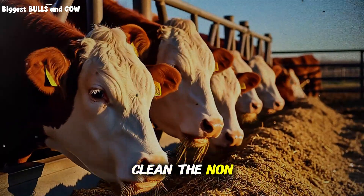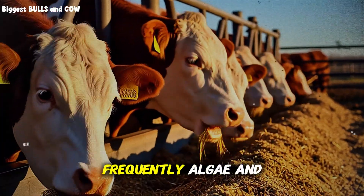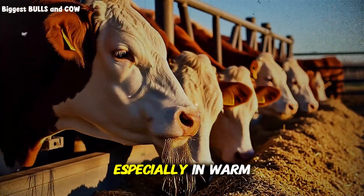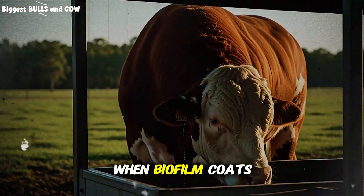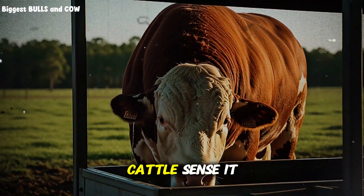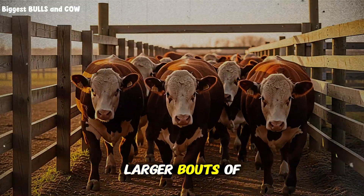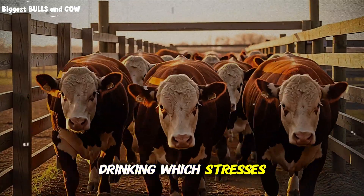Clean — the non-negotiable: scrub troughs frequently. Algae and slime build faster than you think, especially in warm weather. When biofilm coats the surface, cattle sense it, reduce visits, and shift to fewer, larger bouts of drinking, which stresses the rumen.